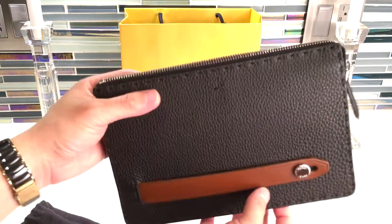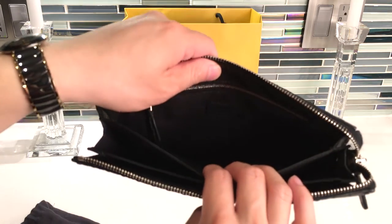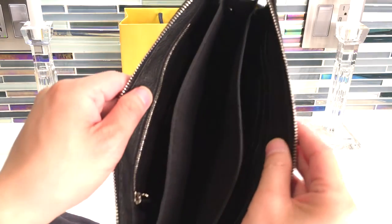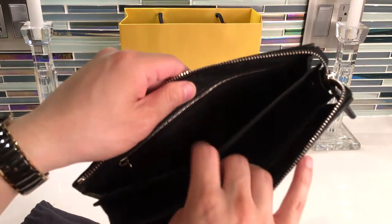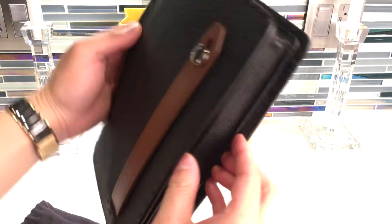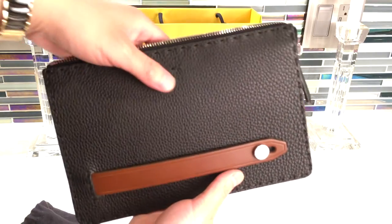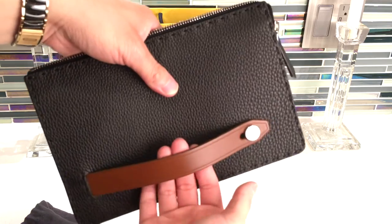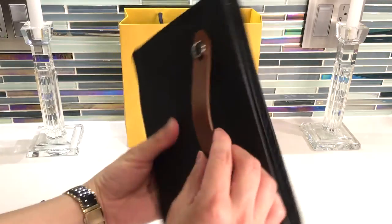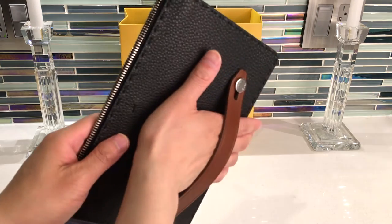This will definitely fit all your essentials for going out. You could put your wallet in here if you don't want to use the card slots, your phone in the middle compartment, and probably your keys too — though depending on how bulky everything is, it will stretch it out a bit. You can choose whether to use the leather strap, which is smooth and pretty thick.